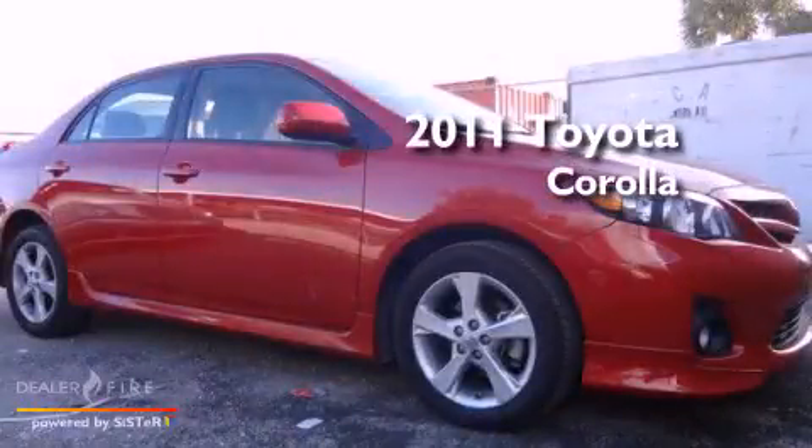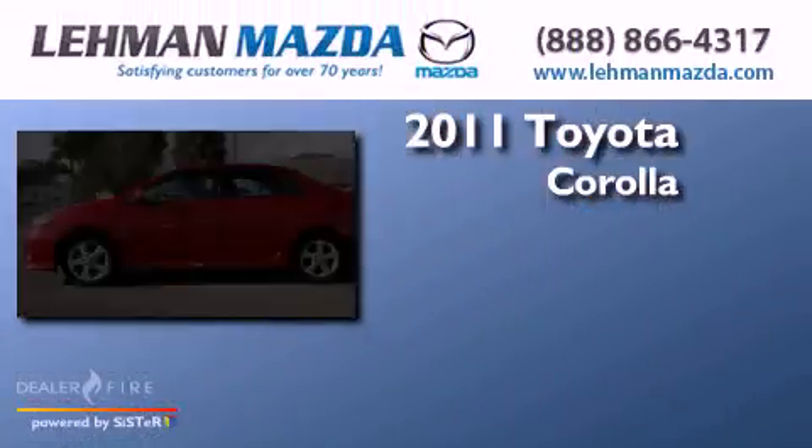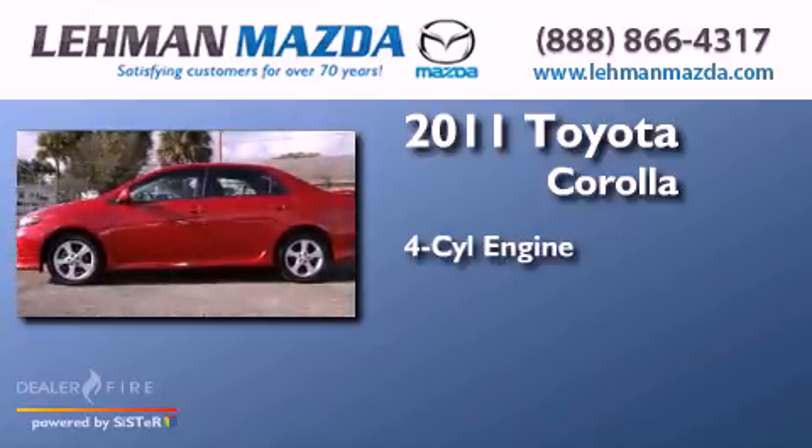This is a 2011 Toyota Corolla. It features a four-cylinder engine and an automatic transmission.